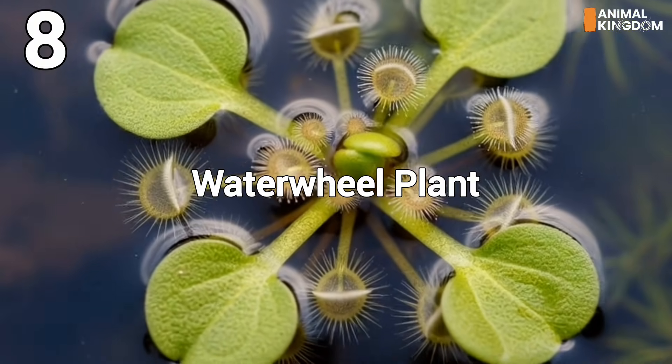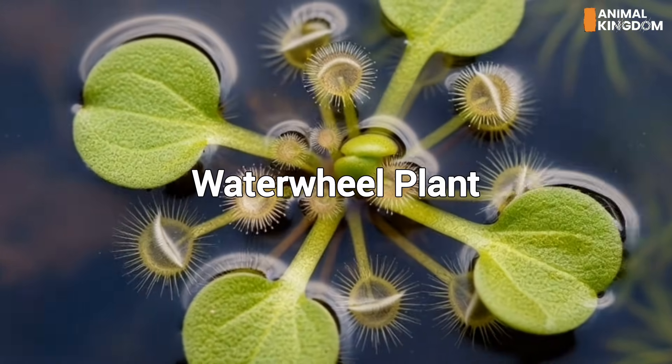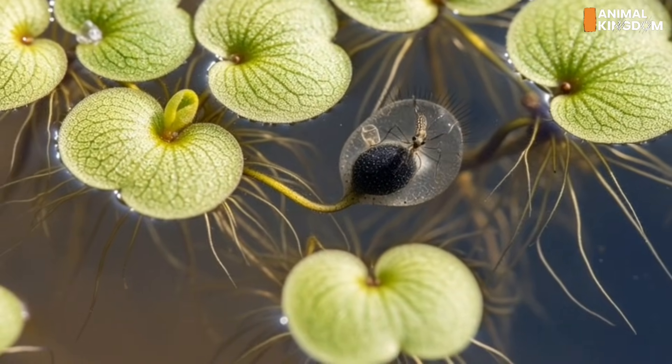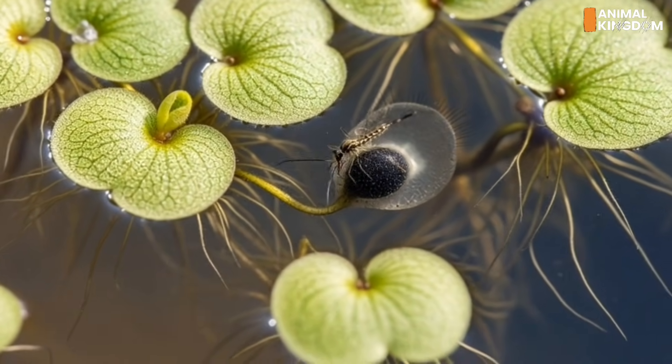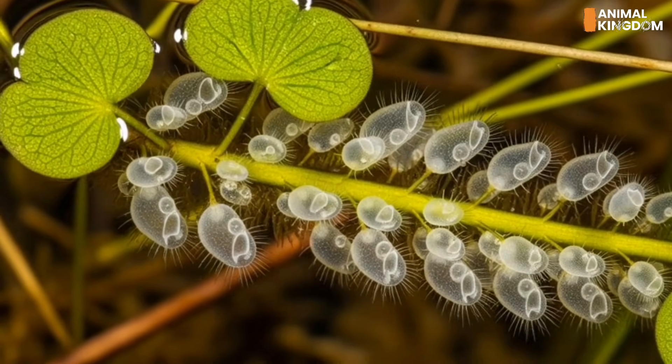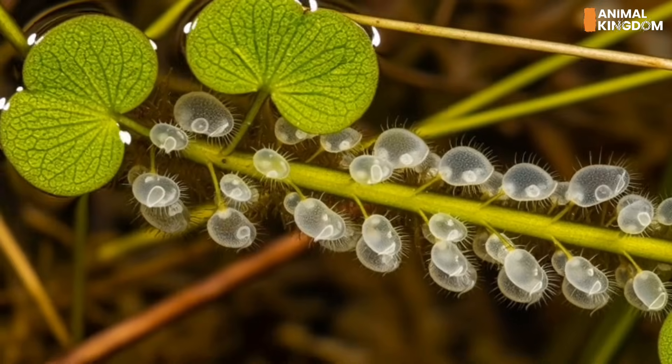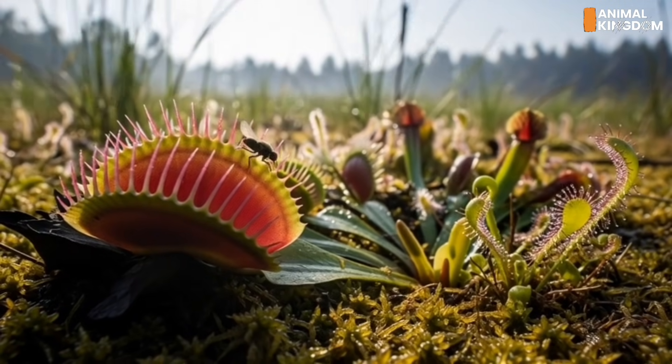Number 8: The waterwheel plant, the spinning snapper. Imagine a floating Venus flytrap — that's the Aldrovanda vesiculosa. It floats freely in water, using sensitive underwater traps to catch water fleas and larvae. Like its land cousin, it snaps shut in under half a second.